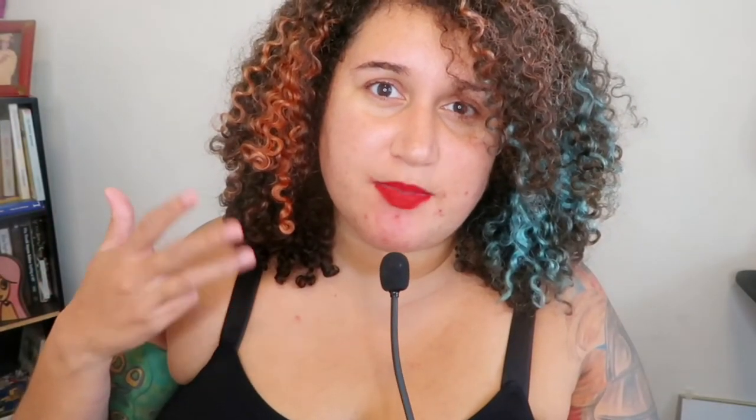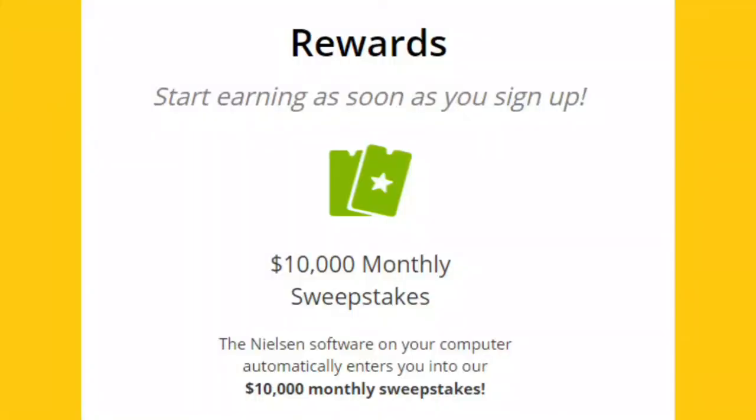Nielsen's panel program also works if you decide to play some of the games on their platform. You can receive instant win tokens through their lottery-style scratch-off games, and they usually have those on their website at least once a week.